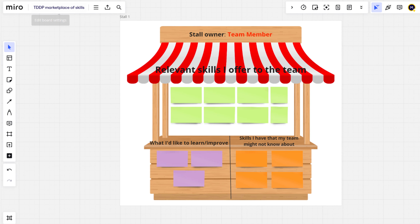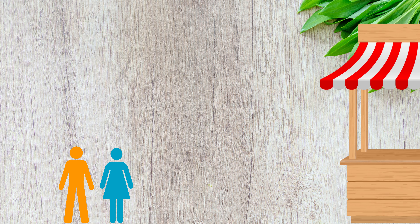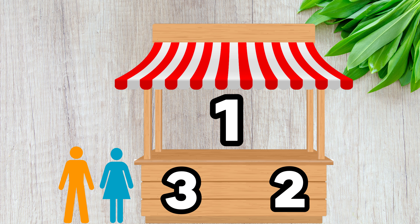To get started, give each participant a large piece of paper and writing tools, or set up pre-made market stalls in an online tool. Show the team the market stall template and explain the three different sections.